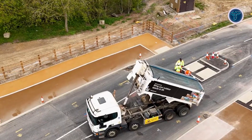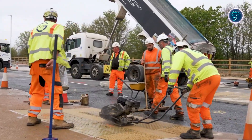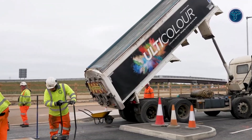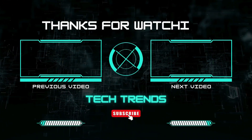Installed using standard paving equipment, Ulticolor maintains the strength and performance of conventional asphalt while providing long-lasting colour and reliability. With over 20 years of use on UK highways, Ulticolor proves that attractive, functional, and sustainable pavements are possible without compromising durability or safety.